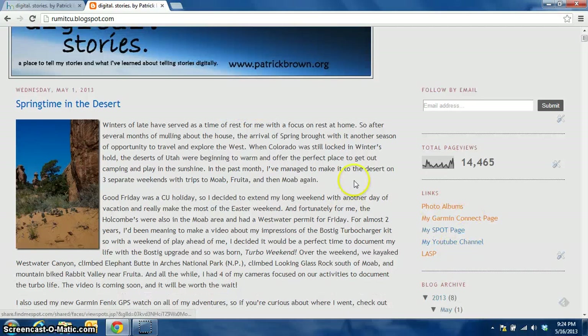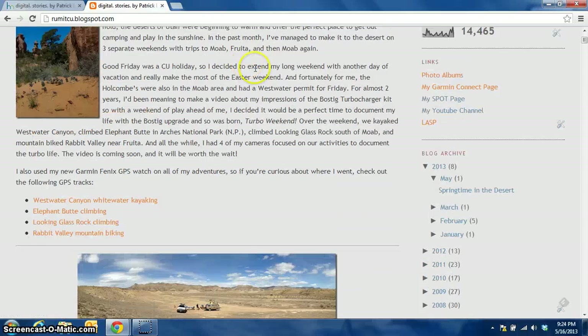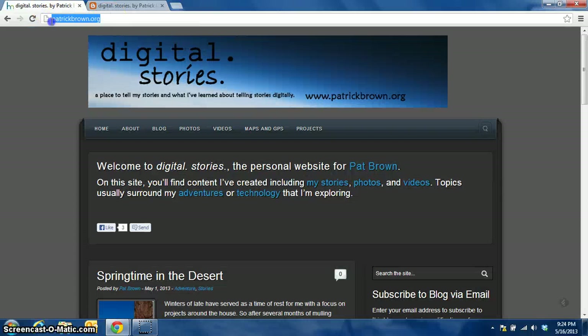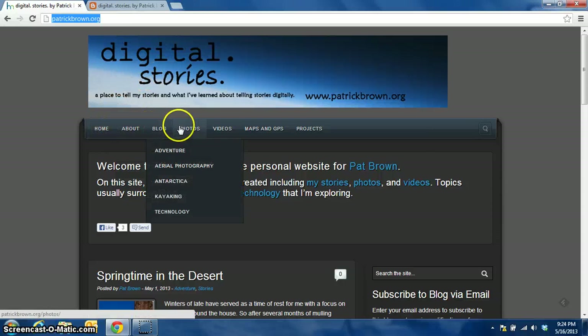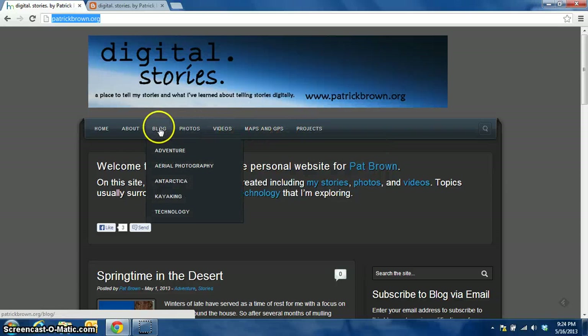It's not very user-friendly in terms of being able to check out lots of posts. I have a few links over here, a way to follow by email, and then an archive, but that's about it. So let's take a look at the new site now. On the new site, you navigate just to patrickbrown.org, and one of the things you notice here is that across the top I've got a menu system that logically organizes all the different content I have on the site.